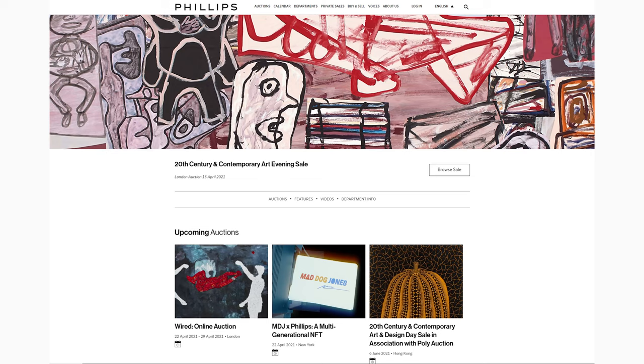Usually we talk about auctions after they happen, but today we're going to be talking about an auction before it even happens. In fact, it's probably going to happen on the day that I post this video. That's the Phillips London 20th Century and Contemporary Art Evening Sale, happening on April 15th.